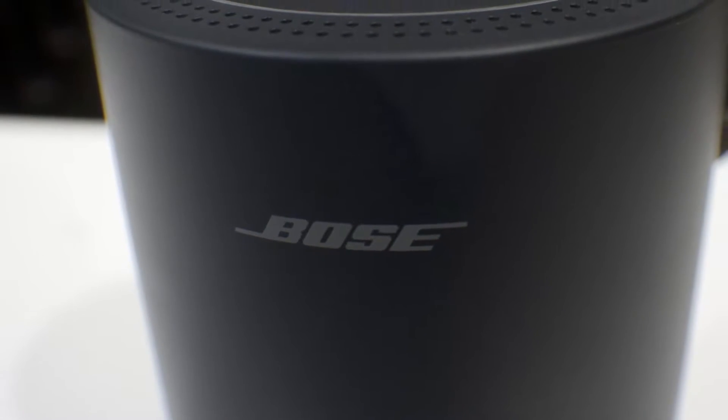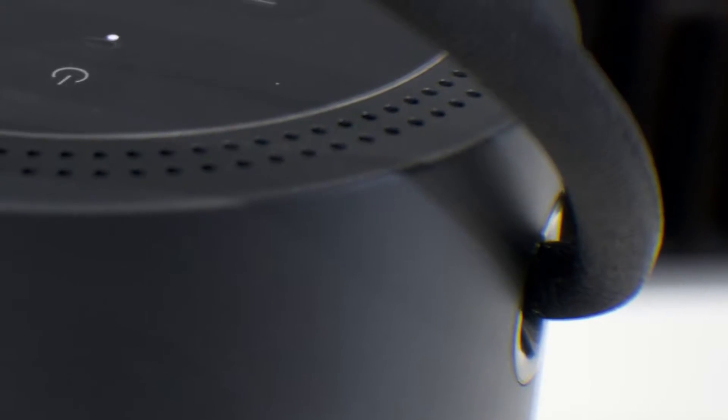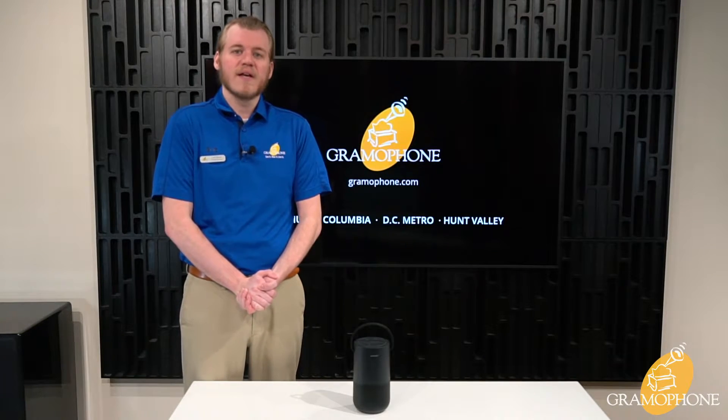Bose is not only one of the most well-known names in the audio industry, but is also one of the most recognized brand names in the world. It was first founded in 1964 by Amar Bose in Massachusetts, and they went on to pioneer noise-canceling technology, first used for headsets for airline pilots, now found in the most popular wireless noise-canceling headphones that we wear today.